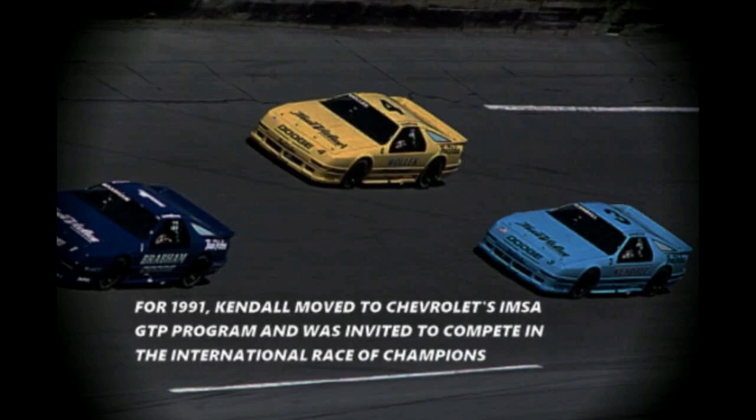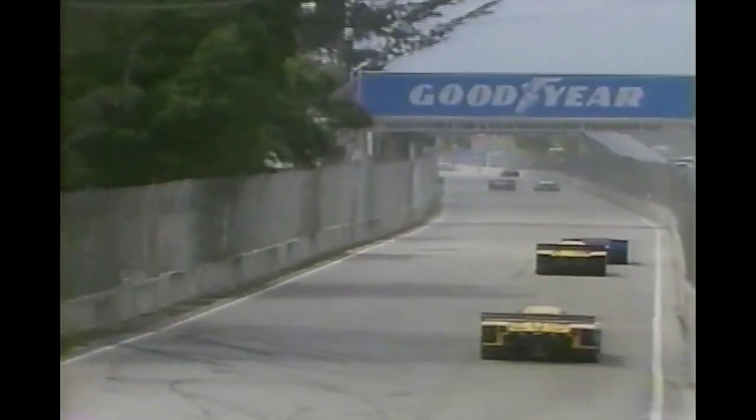We just couldn't be beat. Six-foot, five-inch California college student and four-time IMSA champion Tommy Kendall has a six-liter Chevrolet on the pole.